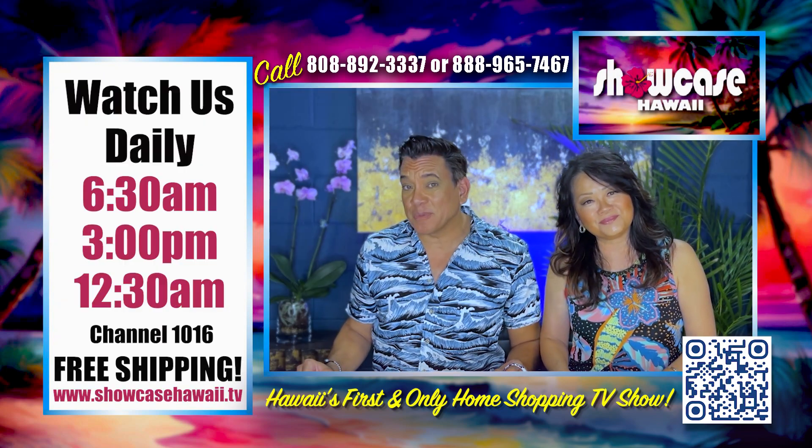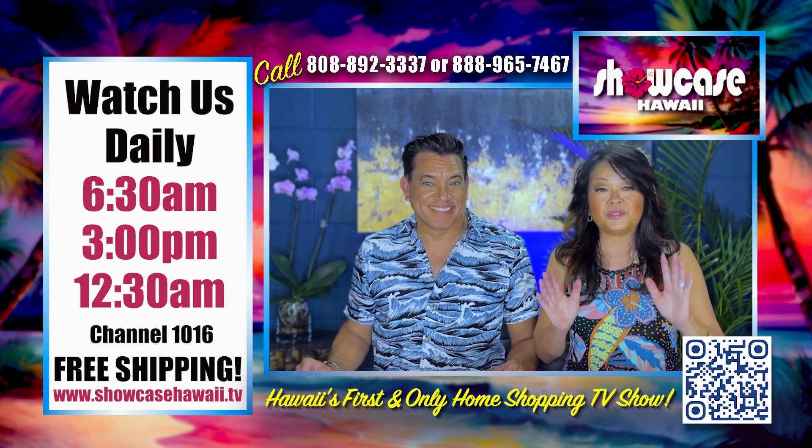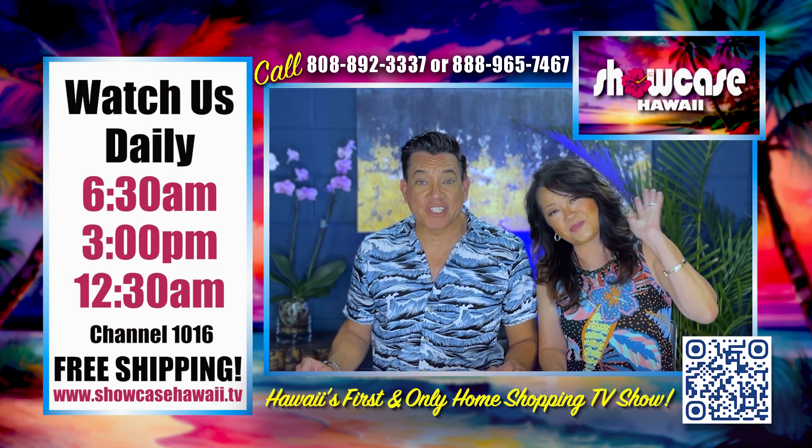We hope you were able to get in on one of these great deals today. The ordering process is so fast and so easy, so log on to showcasehawaii.tv. Thanks for watching. Bye for now.